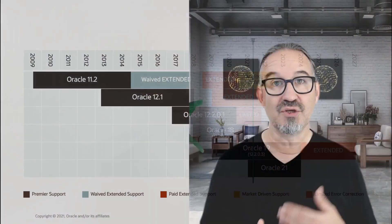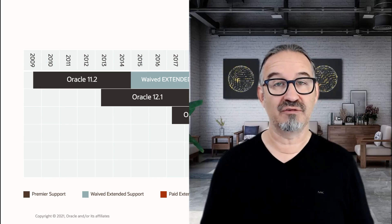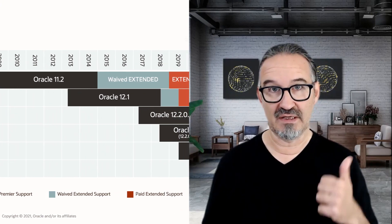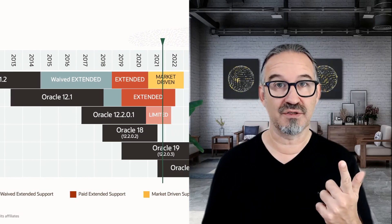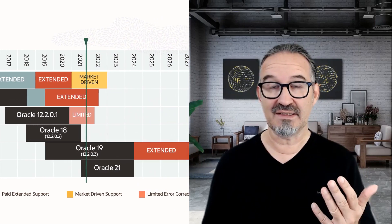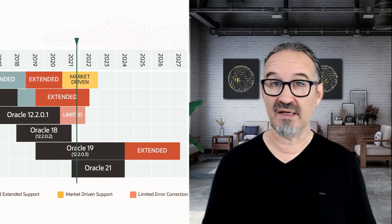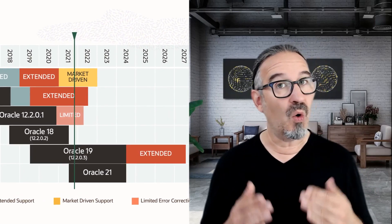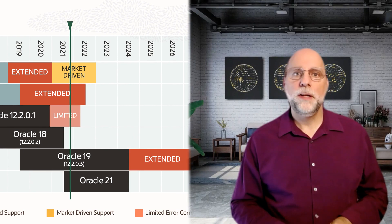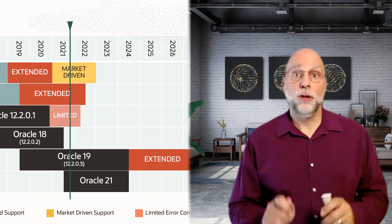Our team works globally with customers and partners all over the world on complex and large upgrade and migration projects. You are certainly aware of the fact that all older Oracle Database releases such as 11.2.0.4, 12.1.0.2, 12.2.0.1, and 18c are either already out of any bug fixing support or very close to the end of bug fixing support. So that's the number one reason to upgrade to Oracle Database 19c and to do it now.